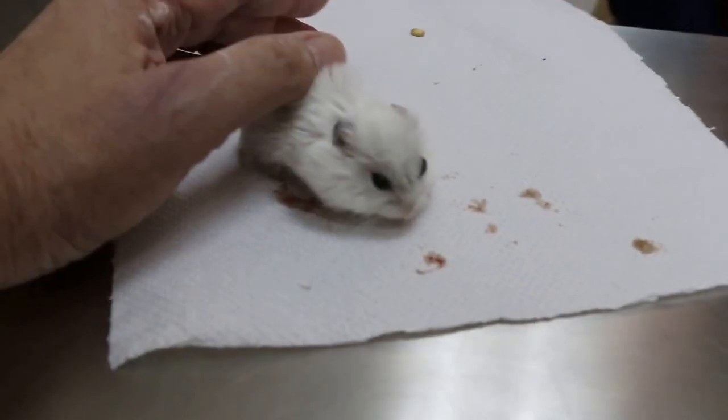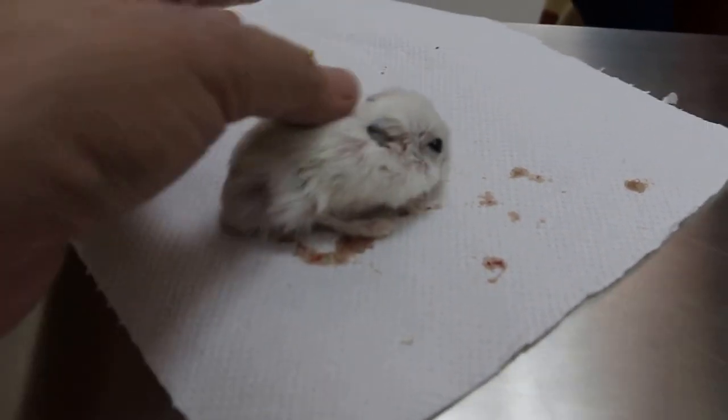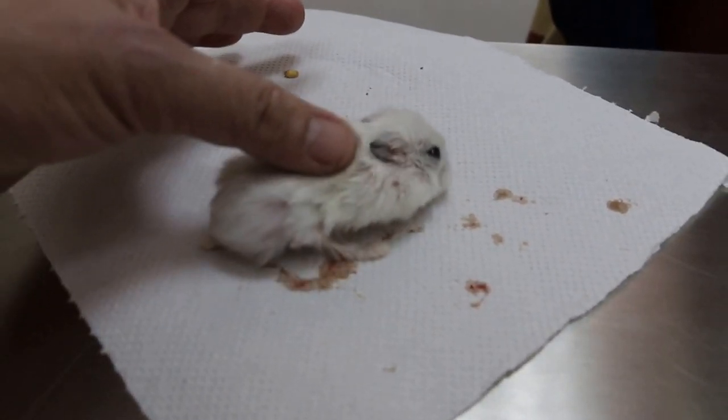A lot — are you sure? Yeah, because usually when I clean out the cage there's a lot. But then why is she so thin? You can feel the bones, the spine.